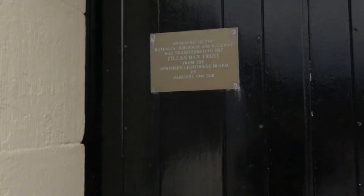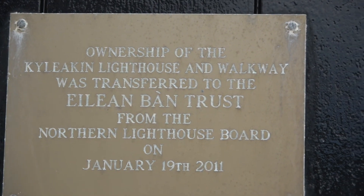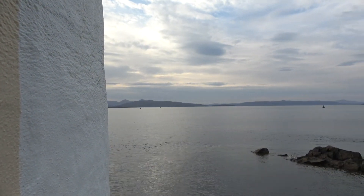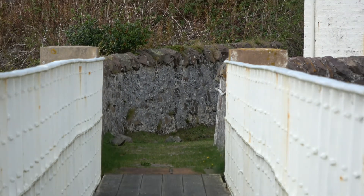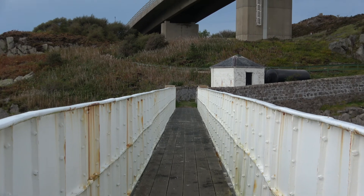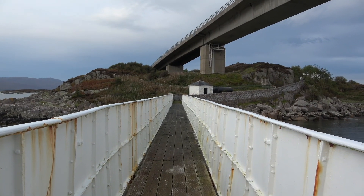There's a little plaque on there. You can pause that if you want to read anything. I'll just go all the way round.